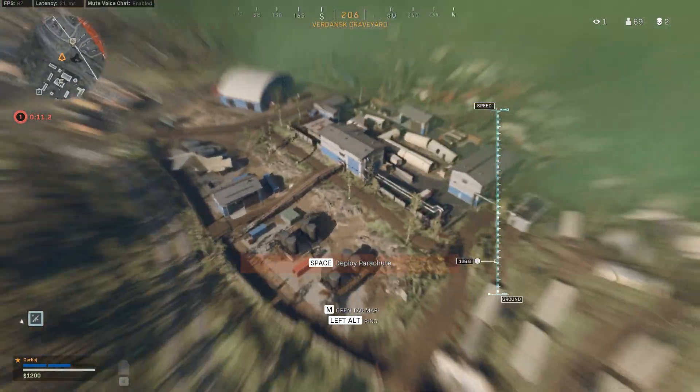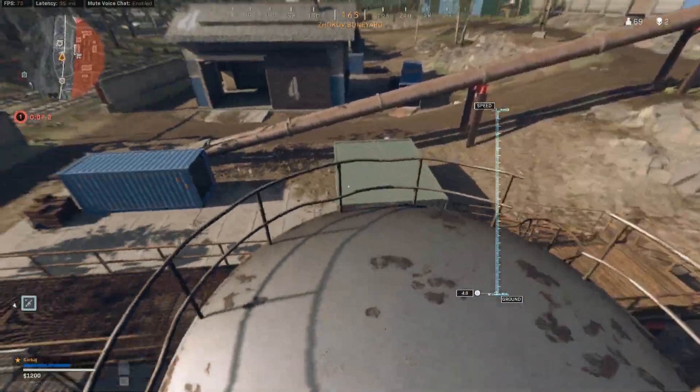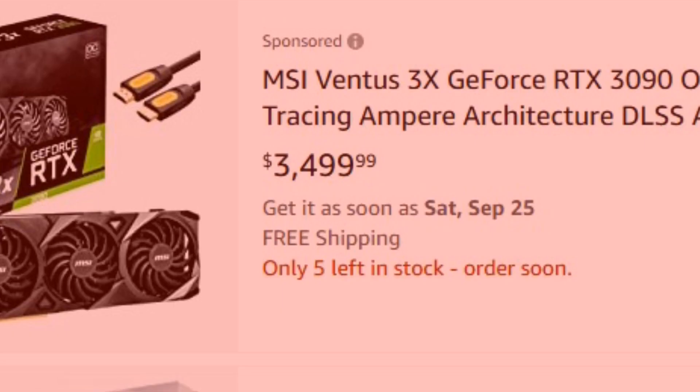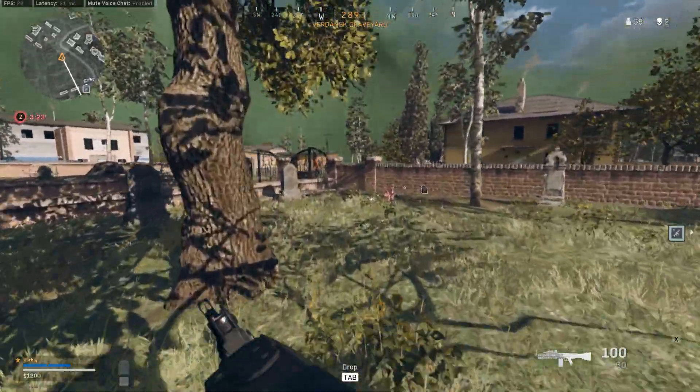Because, surprise surprise, gamers are sweaty and all we care about is getting the best performance possible so that we can click on heads. There's that meme floating around that gamers will spend three thousand dollars buying a graphics card just so they could play their games on the lowest settings. It sounds funny but there's actually an element of truth there.